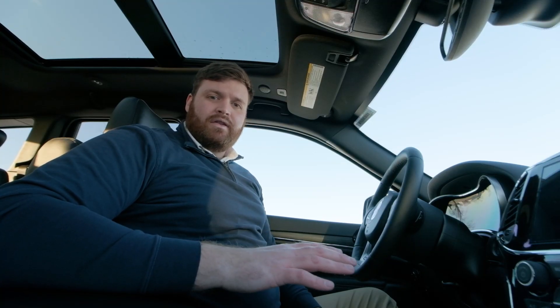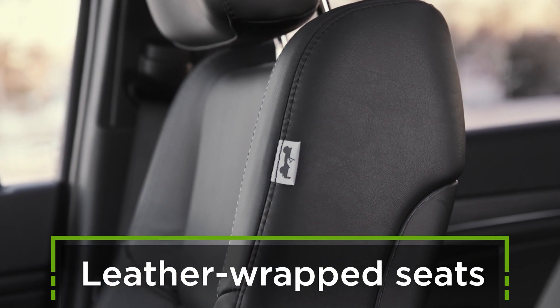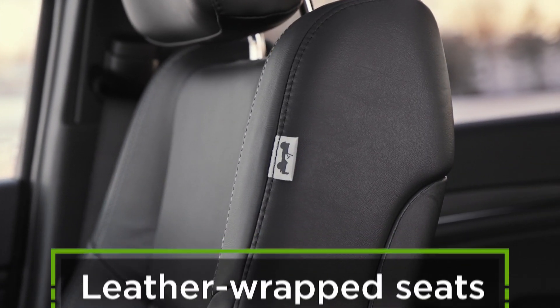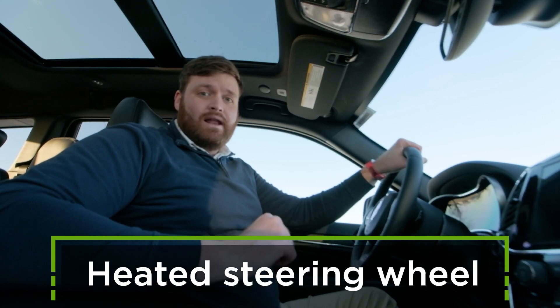Moving into the interior of the vehicle, there are some really comfortable seats in here that are leather wrapped as well as heated in the front two seats. The steering wheel is also heated, which is really nice on a winter day like today.